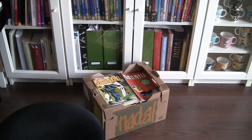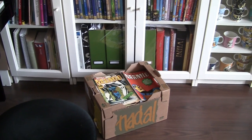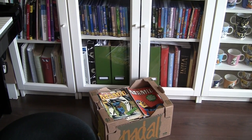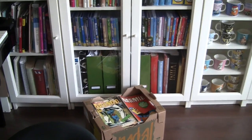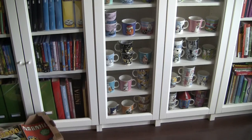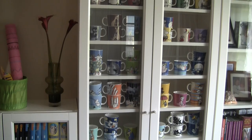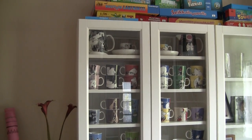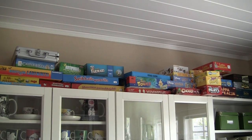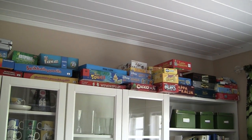Just yesterday evening I bought a huge box full of Phantom comics — those are the ones I collect besides vinyl records. Another thing I collect is these Moomin mugs. Here's some of our collection. And then there are lots of board games. We like to play board games with my kids when we're listening to vinyl records.